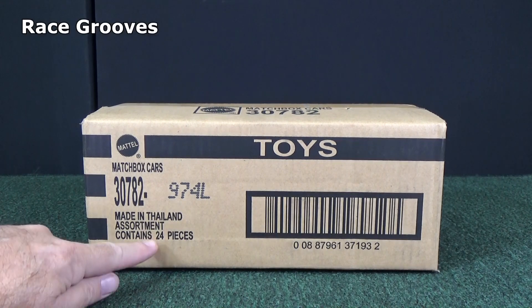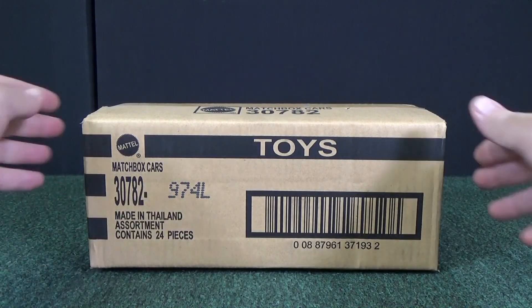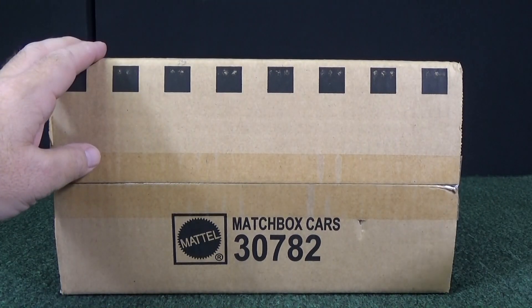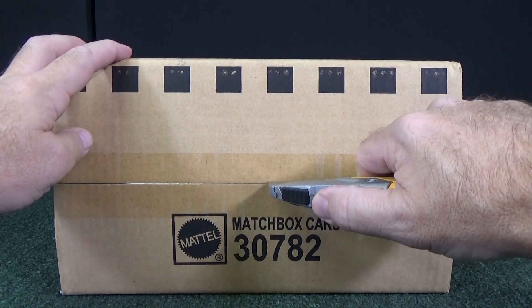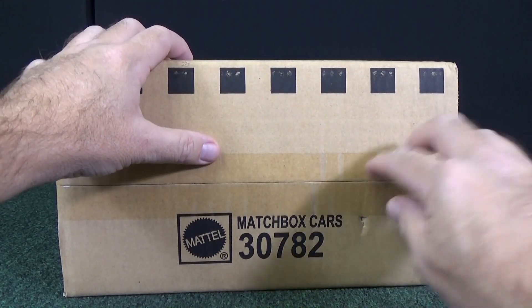Thank you for tuning in to RaceGrooves. This is a 24-count Matchbox case, L-Case. It was released around September of 2016. I'm going to publish this video in December. Let's check out what was in the case.